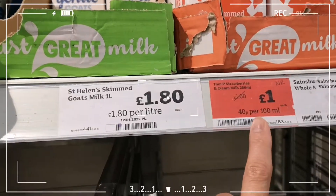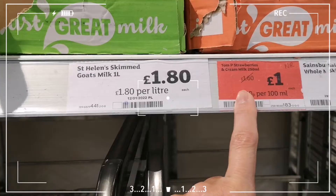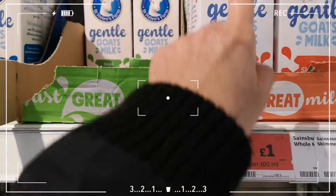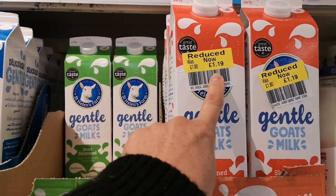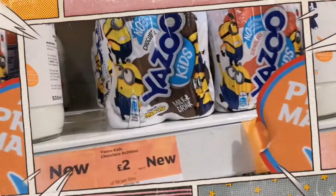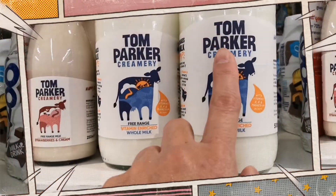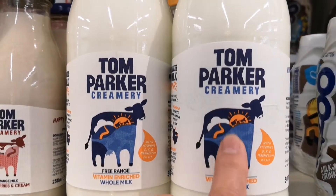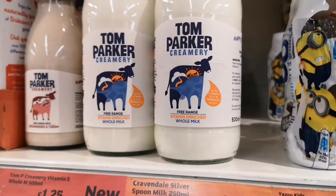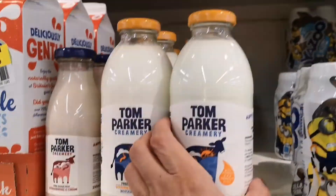Actually, that doesn't make sense because it's been reduced — oh no, that's a different one. So now it's £1, but the prices there don't quite match up. And this one is Parker Premier, which probably tastes really good, and it comes in the traditional old-style bottle.